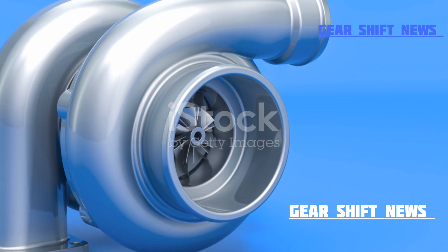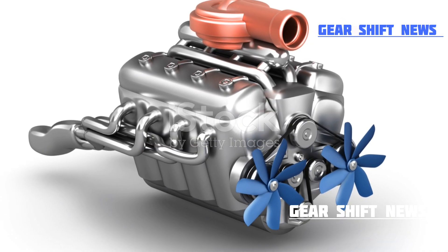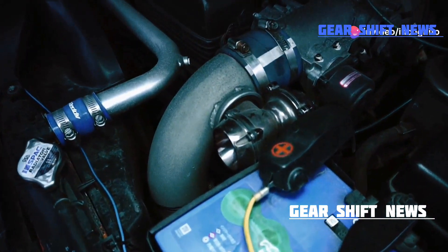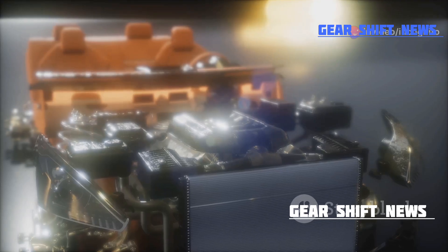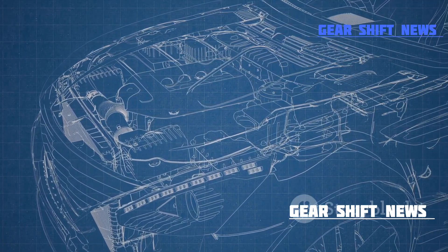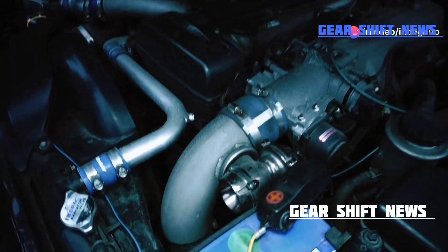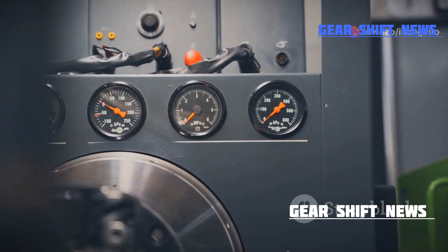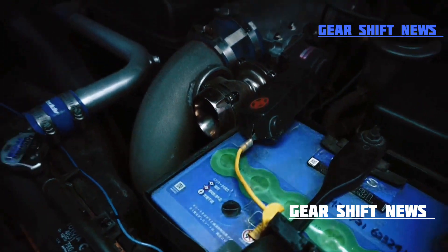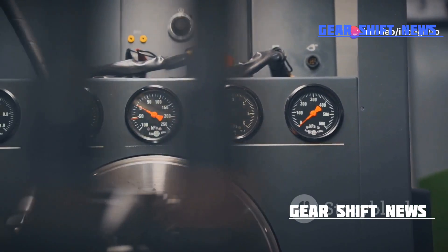Now that we've got a solid understanding of how turbochargers boost your car's power, let's dive into the nitty-gritty details with some cool animations and real-world examples. Let's visualize the journey of exhaust gases. Imagine your engine as a high-speed highway — exhaust gases are the cars zipping through, and the turbocharger is like a toll booth that collects energy from each passing car. As the exhaust gases exit the engine, they spin the turbine at lightning-fast speeds. Check out this animation to see it in action: exhaust gases flowing through the turbocharger, spinning the turbine, and driving the compressor.